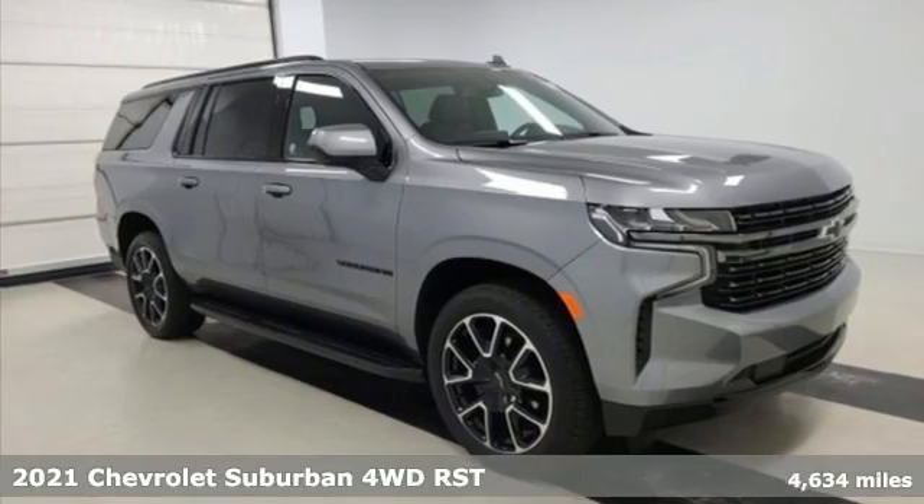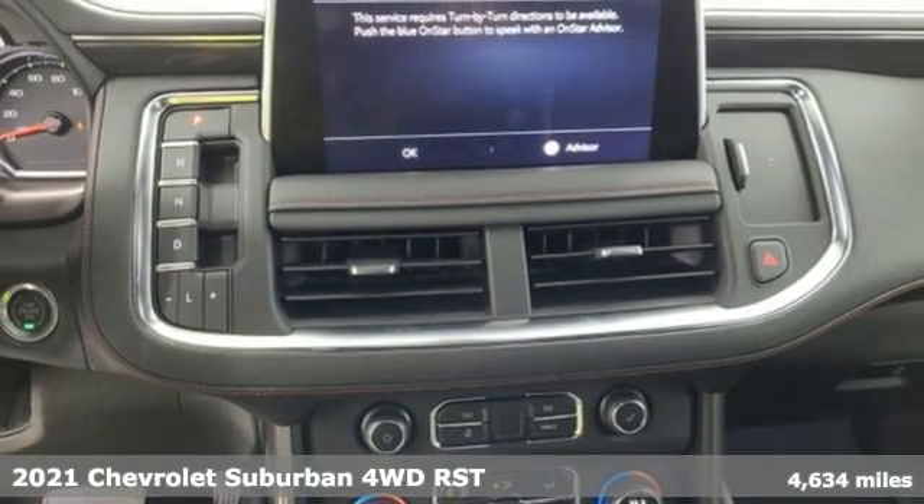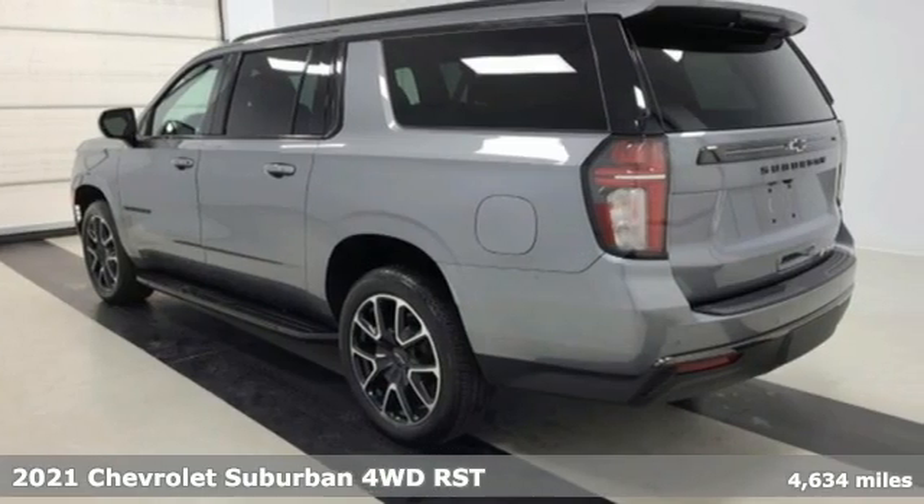Here's a 2021 Chevrolet Suburban. The Suburban has dominated the road since 1935. This model continues the tradition with power, efficiency, and adaptability you'd expect.